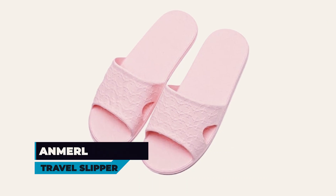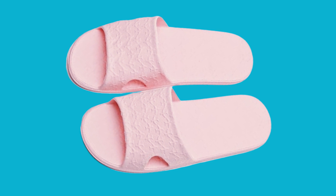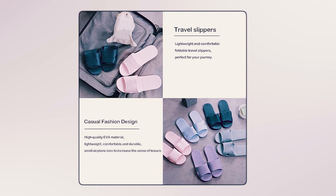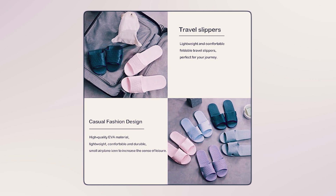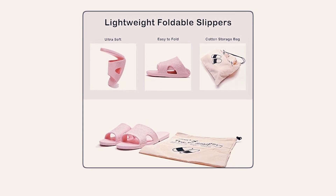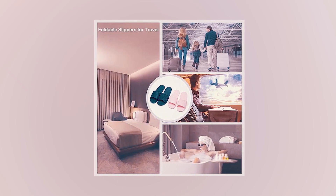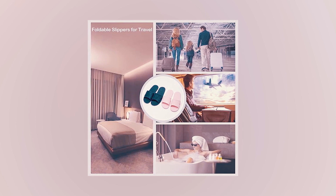Amaral Travel Slippers. The Amaral Travel Slippers offer unbeatable comfort and convenience for travelers and home buddies alike. Made of high-quality EVA material, these lightweight and durable slippers provide excellent support and water resistance for indoor and outdoor use. Featuring a foldable design and cotton storage bag, they are easy to pack and carry, making them ideal for travel. The unique small airplane pattern adds a touch of style to these practical and versatile slippers.